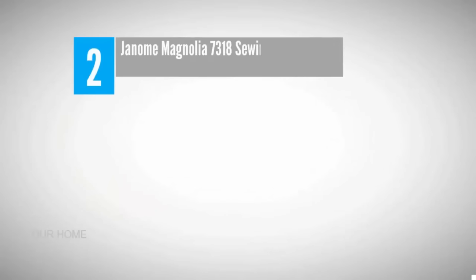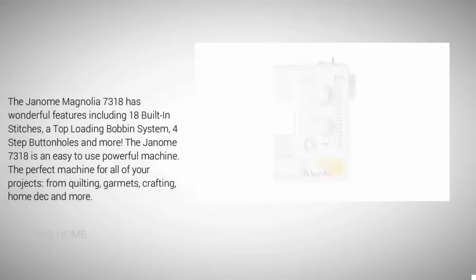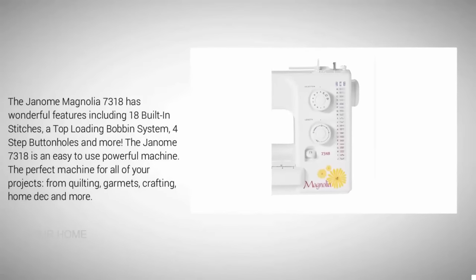Nearing the top of our list at number two: Janome Magnolia 7318 sewing machine. The Janome Magnolia 7318 has wonderful features including 18 built-in stitches, a top loading bobbin system, four-step buttonholes, and more — the perfect machine for all of your projects from quilting, garments, and crafting to home decor and more.